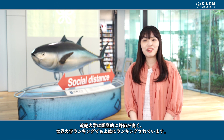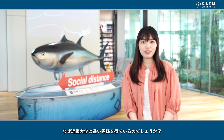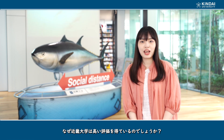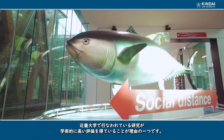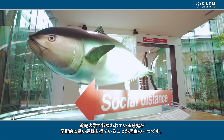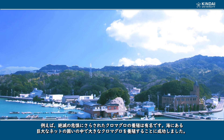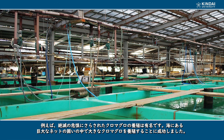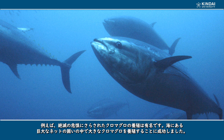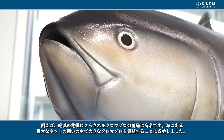Kinder University is well respected internationally and ranked quite high. The research being conducted at Kinder University is one reason for its high academic standing. Kinder University's farming of the endangered bluefin tuna is well known. Kinder University has found a successful way to farm these huge fish in large enclosures in the sea.